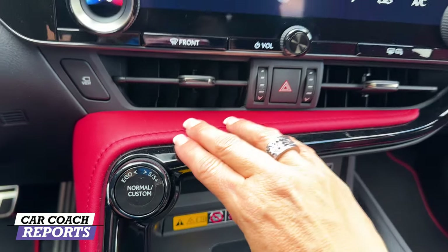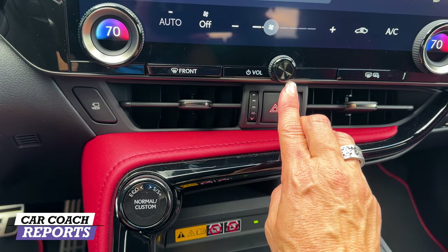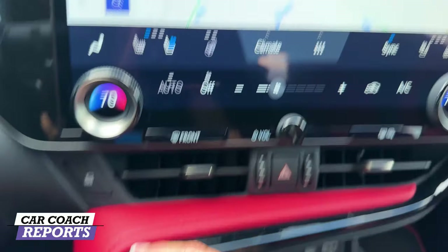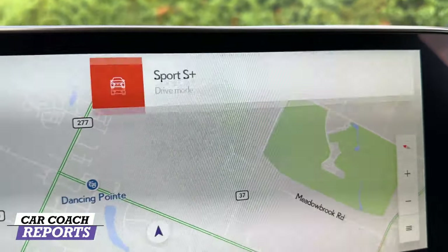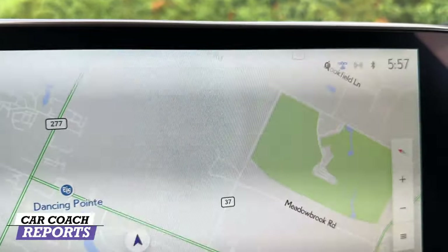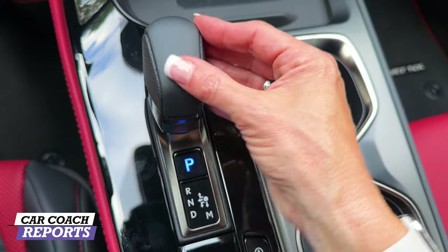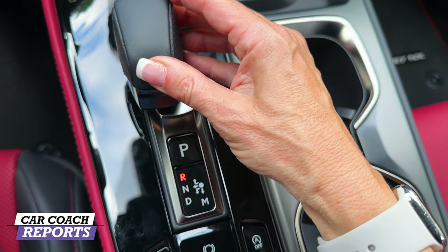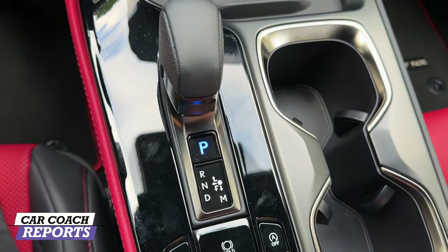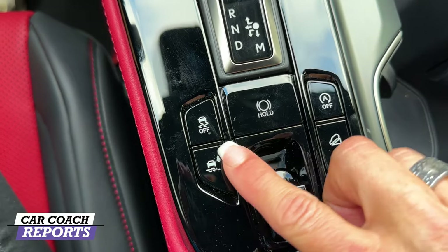Going further down the interior, the red leather and real stitching is really nicely done. Climate control is right there, super easy to use. The volume button is a real button — I'm a big fan of that. The drive mode selector changes the display up front to Sport, Sport Plus, Eco, or Custom mode where you choose your own settings. For the shifter, put your foot on the brake, move it left for neutral, then into reverse or drive. It's something you get used to. You've also got auto on/off, brake hold, and traction control.